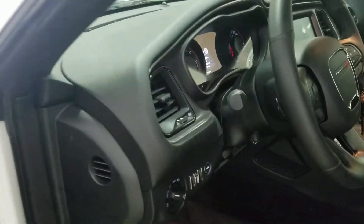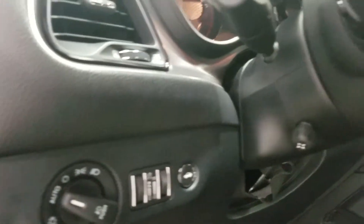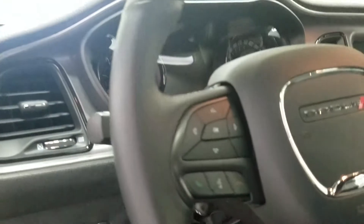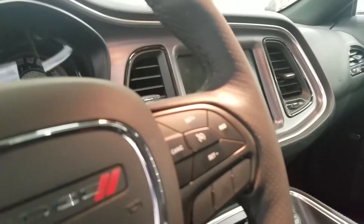As we get into the interior, we have our automatic headlamp dial with our trunk button, as well as our fully telescopic steering wheel, with our information trackpad on the left and our hands-free controls. And over to the right, we have our cruise control settings.